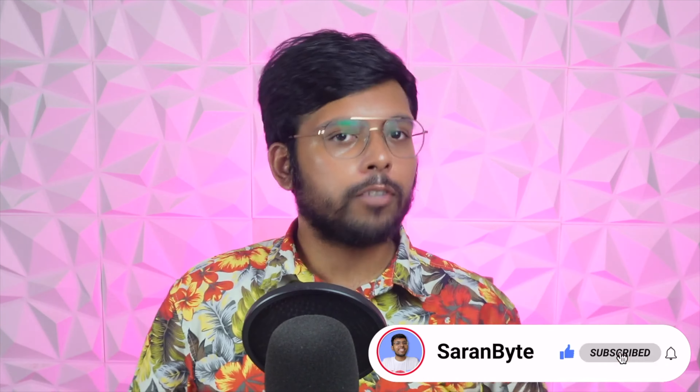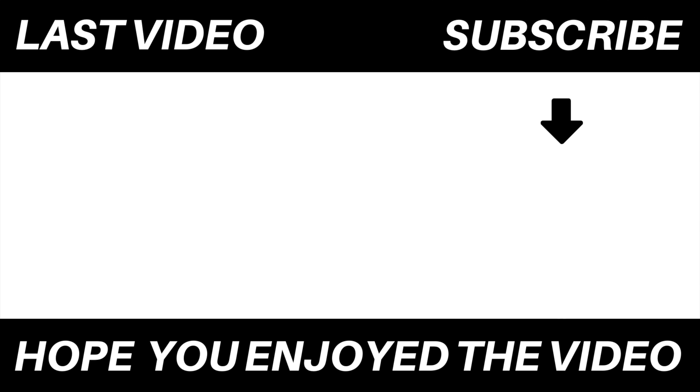Anyway, let me know your thoughts in the comments. Make sure to like and subscribe for the latest Apple news and rumors. I'll see you guys in the next one.